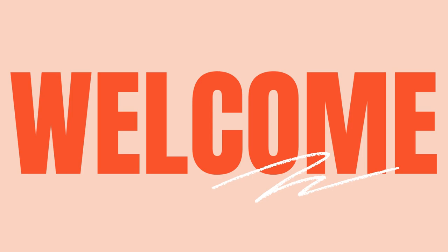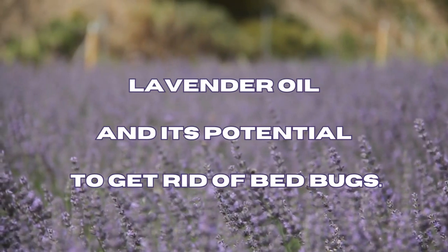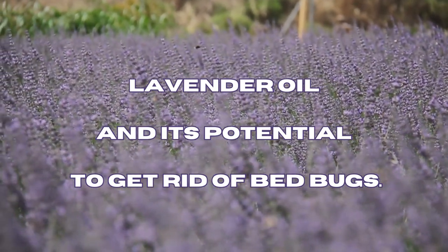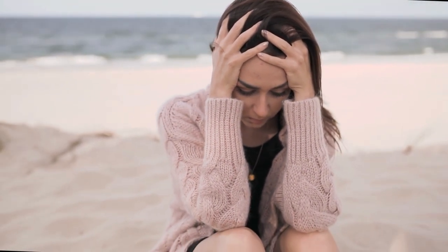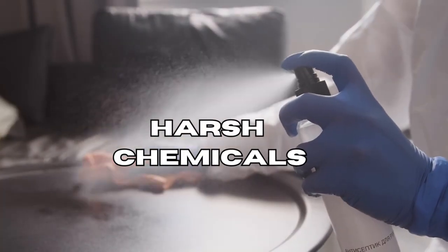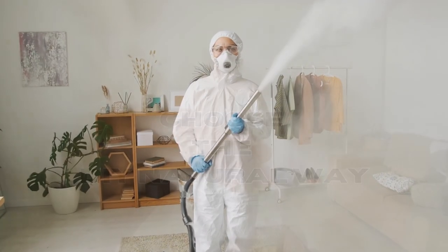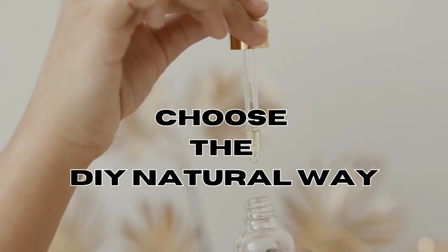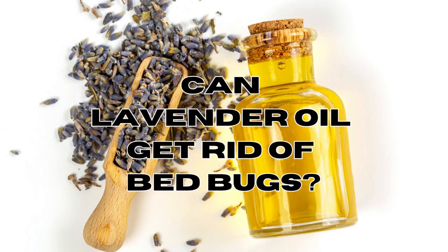Hi everyone and welcome back to our channel. Today we have an exciting topic to discuss: lavender oil and its potential to get rid of bedbugs. Bedbug infestations can be an absolute nightmare for any individual. To get rid of bedbugs, some solutions can involve harsh chemicals or expensive professional treatment. However, if you want to choose the DIY natural way, you may have found a friend in lavender oil. In this video, we'll see if lavender oil can help to get rid of bedbugs once and for all.